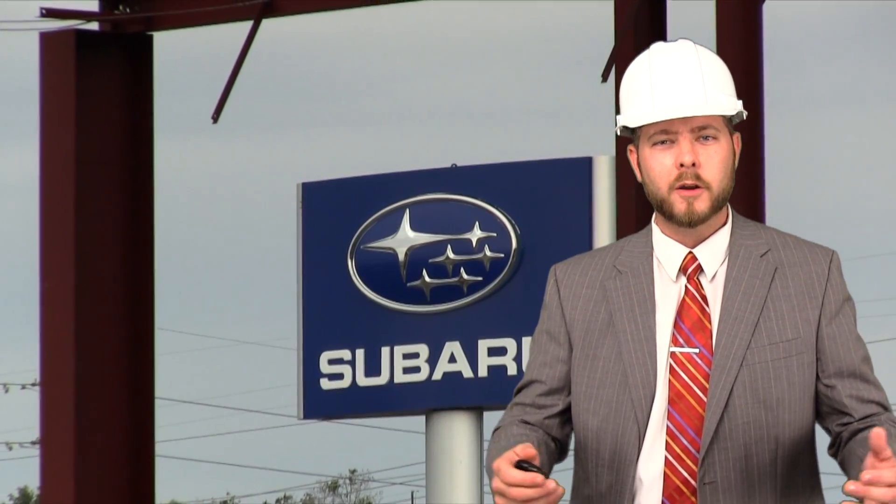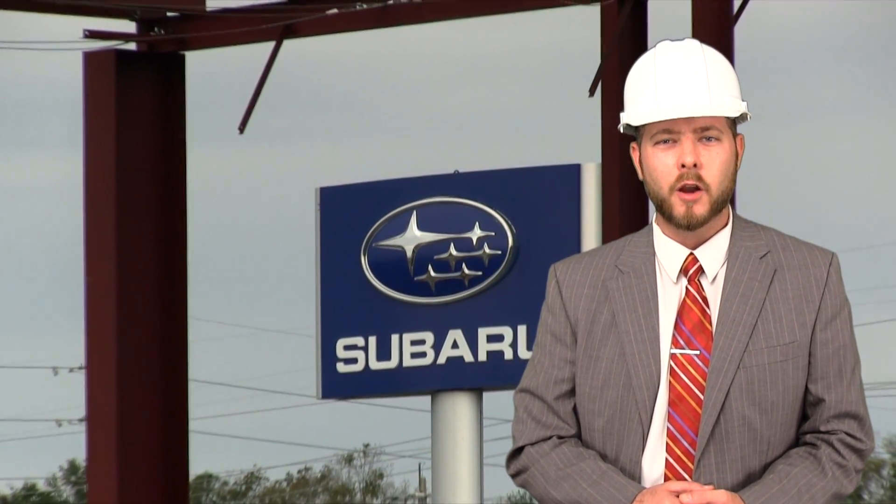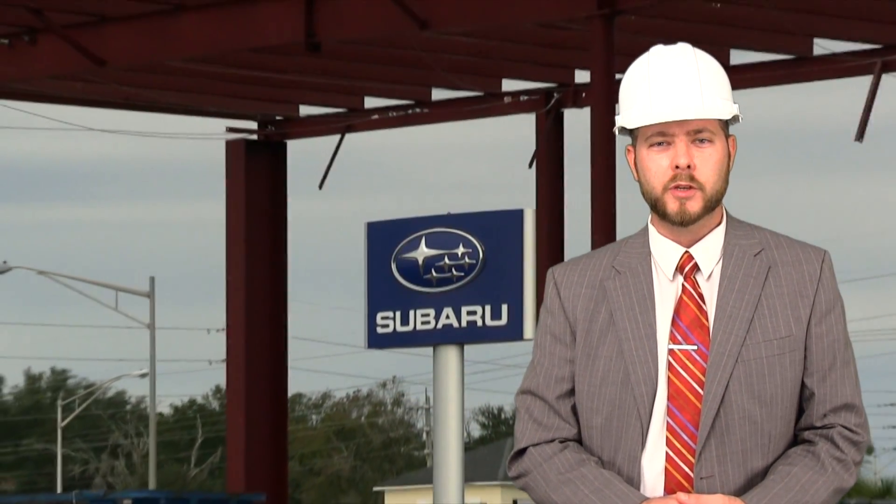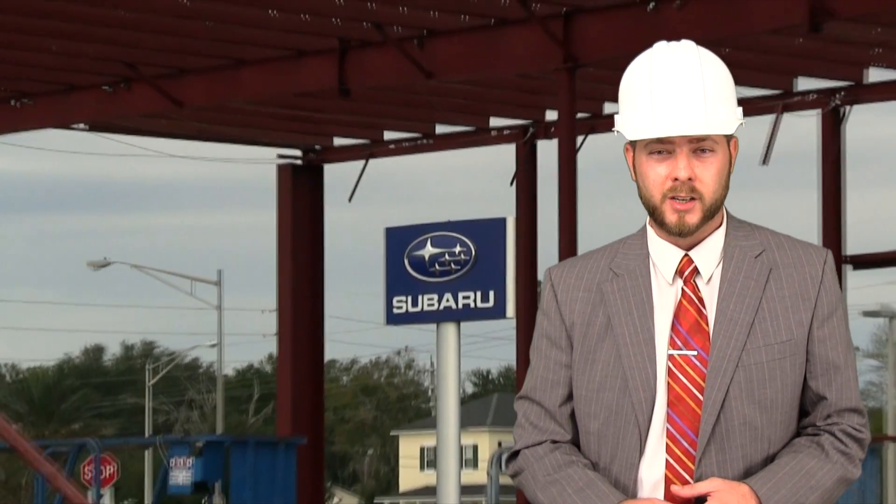Happy New Year, everyone. It's January 1st. I'm Chad with Hanania Automotive TV. We're doing the construction update for the new Subaru dealership, update number three.